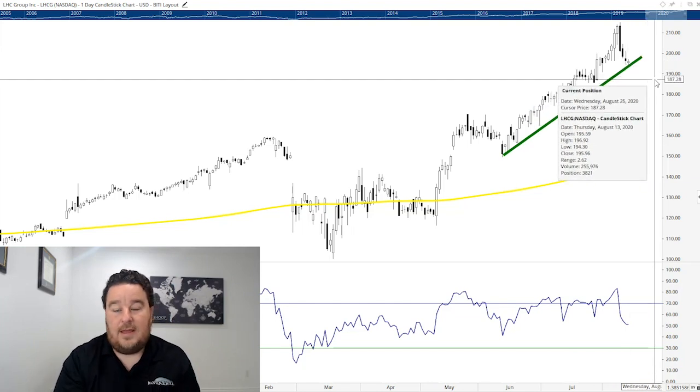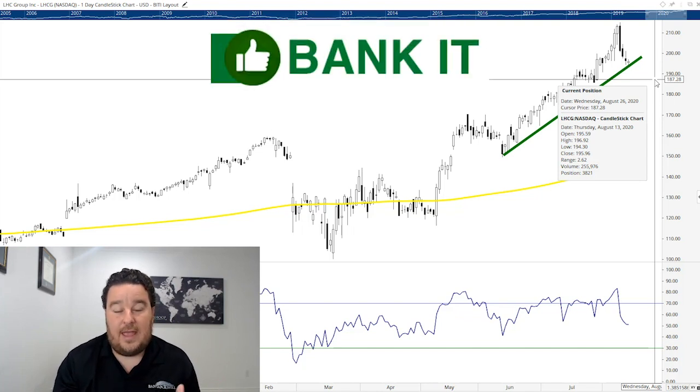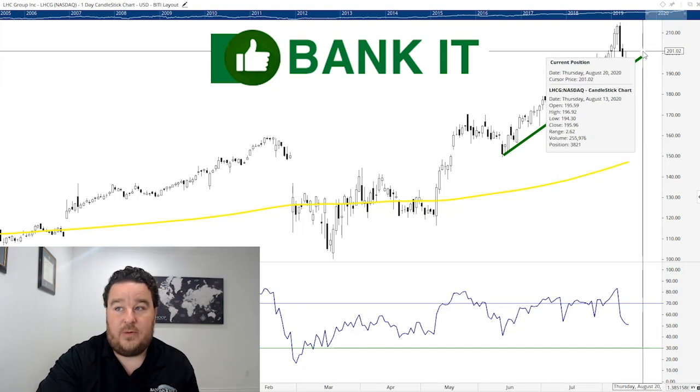LHC Group is on my Bank It list. It's got enormous growth potential in the coming years and even in the coming months. It's one that's going to stay on my radar, and I want to own shares once it gets back above $200 a share — that's where I would be buying in the short term.